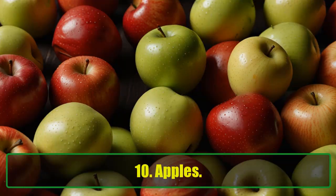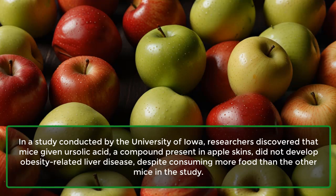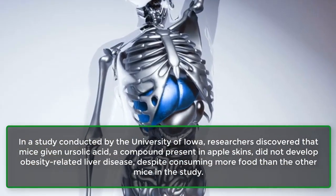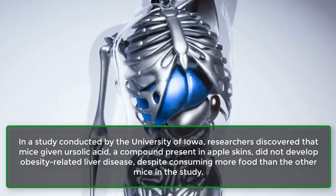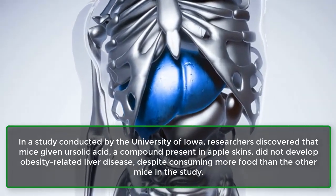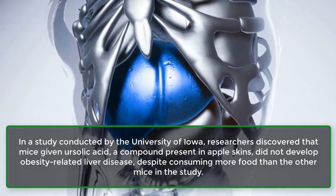10. Apples. In a study conducted by the University of Iowa, researchers discovered that mice given ursolic acid, a compound present in apple skins, did not develop obesity-related liver disease, despite consuming more food than the other mice in the study.